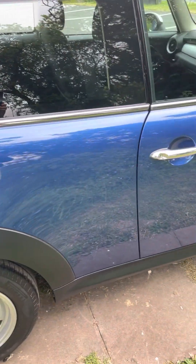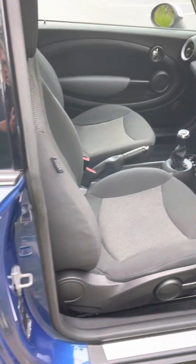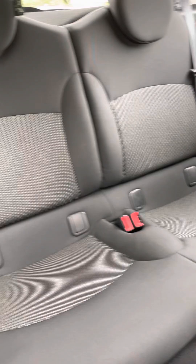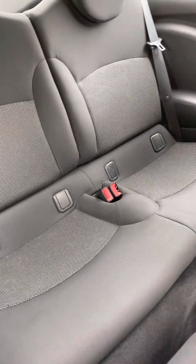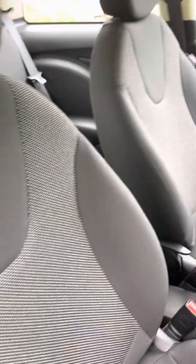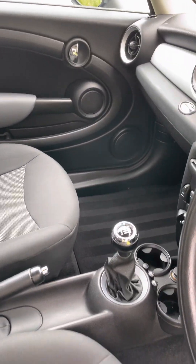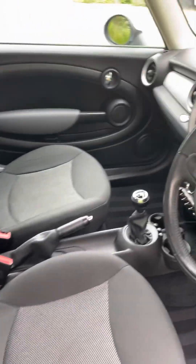Moving around to the other side, the bodywork is excellent. Inside, you'll find the seating in a lovely grey, and again it looks like nobody's sat in those seats — it's in top top condition.